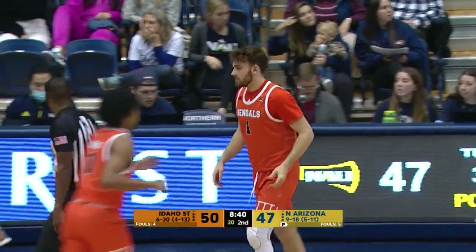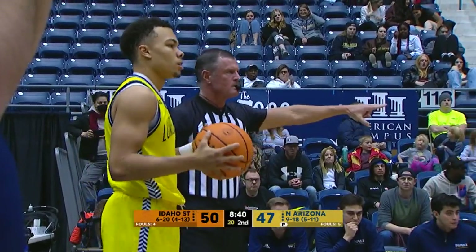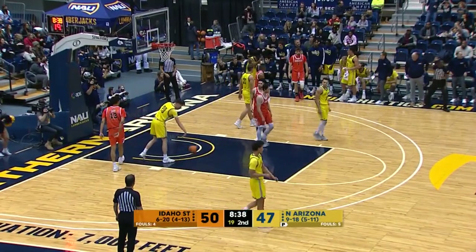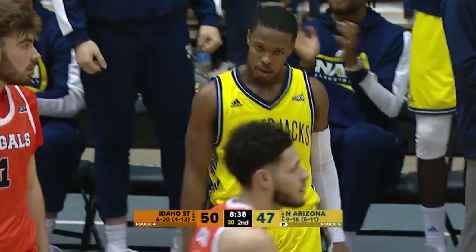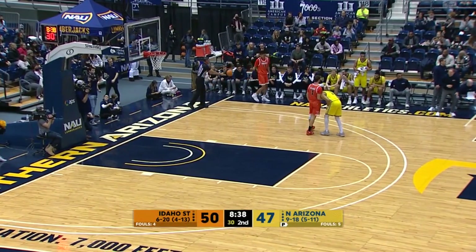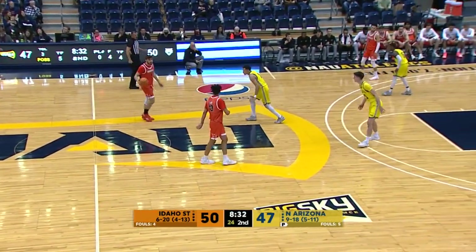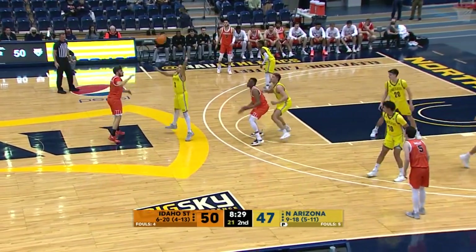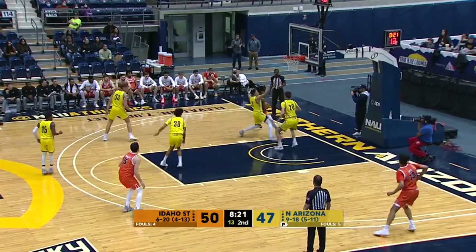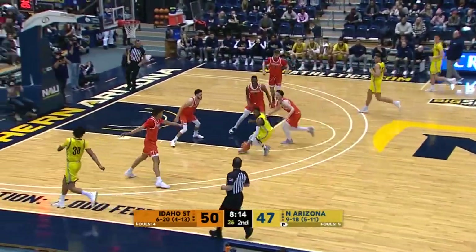Sorensen brings it up himself. Kuhl on the left angle, 6:24 mark, 54-49 Bengal lead. Sorensen skips it over to Carr — three shot, Carr, nope. Rebounded by Porter momentarily. Doug Sturtevant blows the whistle — foul on the loose ball, second foul of the evening for Keith Heyman. Bengals have made one of their last eight shots from the deck. NAU has outscored Idaho State by five in the second half, down ten at halftime. Porter back to the line — can't make the first one, no bonus. Rebounded by Keith Heyman.